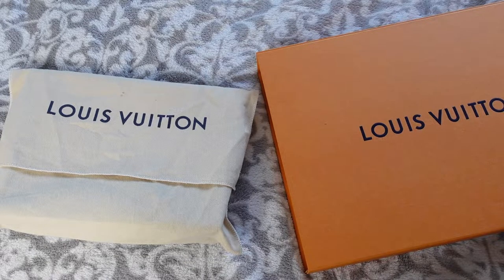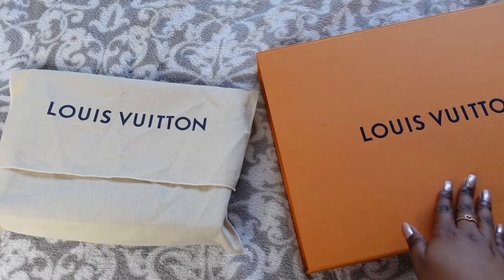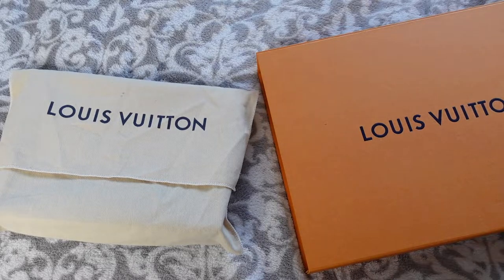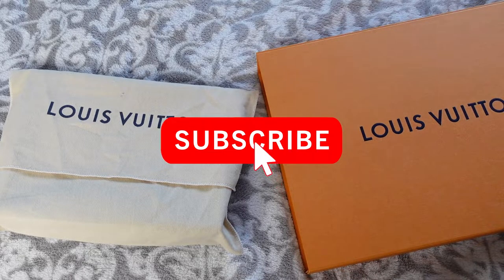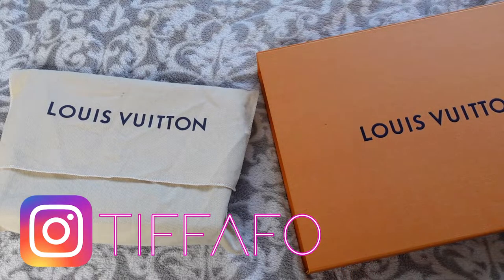Hi everyone, welcome back to my channel and if you're new here my name's Tiffany. Today I'm going to be comparing the Toiletry Pouch 26 and the new model, the Posh Toilette NM Toiletry Bag. If you are interested then keep on watching, and if you haven't already please subscribe to my channel so you can see more from me and check out my Instagram.